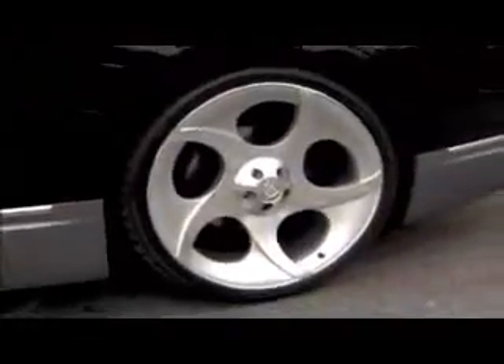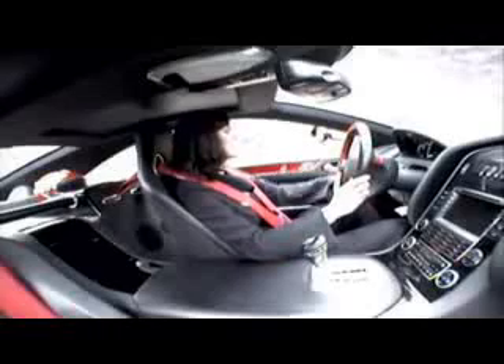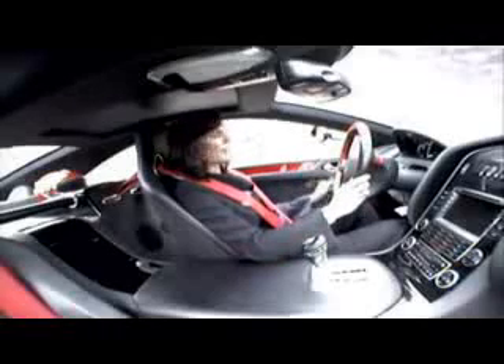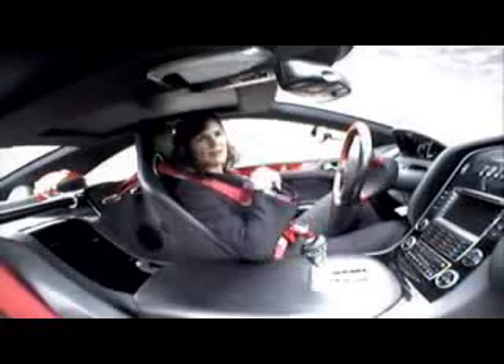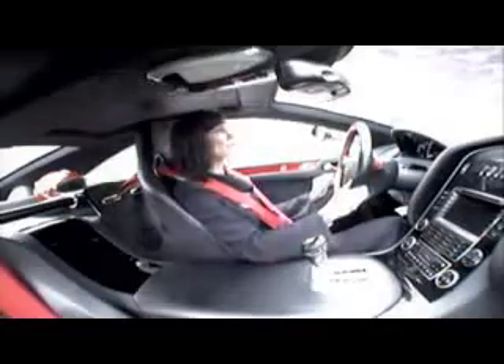What does it feel like to sit in an eight-million-dollar car? Expensive. The leather's amazing, everything. All the details are handcrafted — hand-laid carbon fiber in red and black to match my six-point racing harness. You may be able to see in back that there are two matching red carbon fiber helmets, because this car was literally built for the track, for speed.